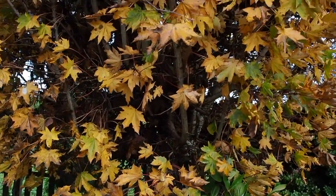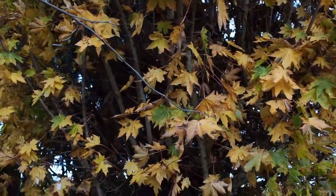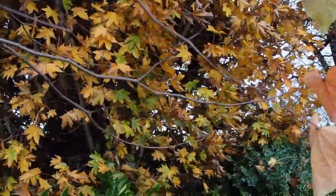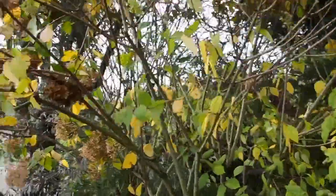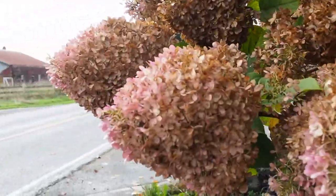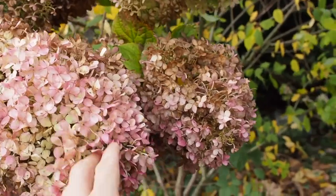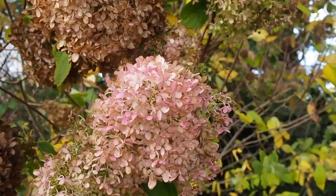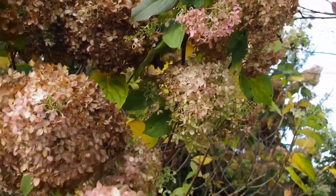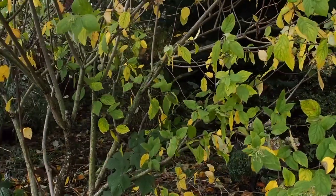I think that might be another maple of some type, and it's got some nice yellow golden leaves. And we have another hydrangea — this one has really large blooms that are kind of cone shaped, which are pretty cool. They start out white and then they turn this pink color. All right, I think that's about it. Thanks for watching and we'll talk to you again soon.